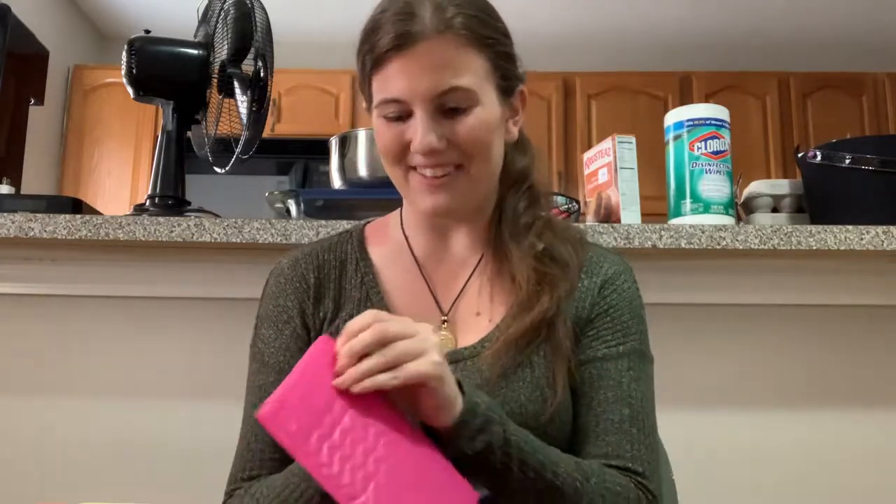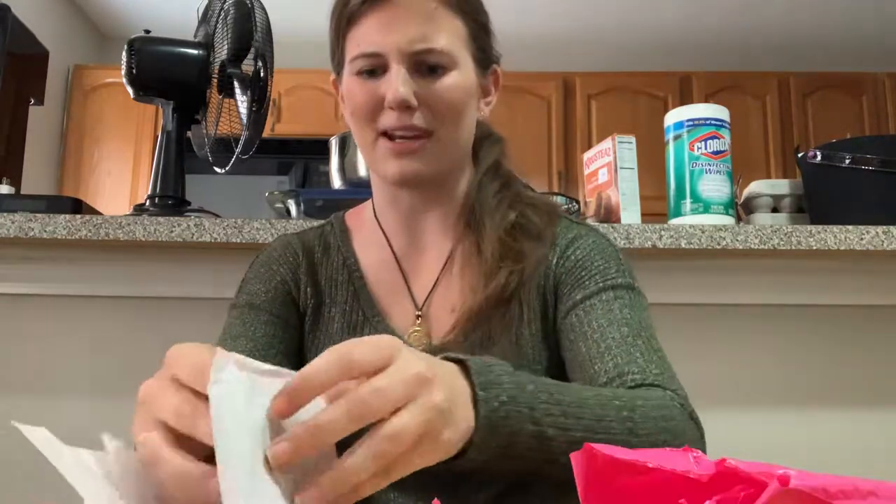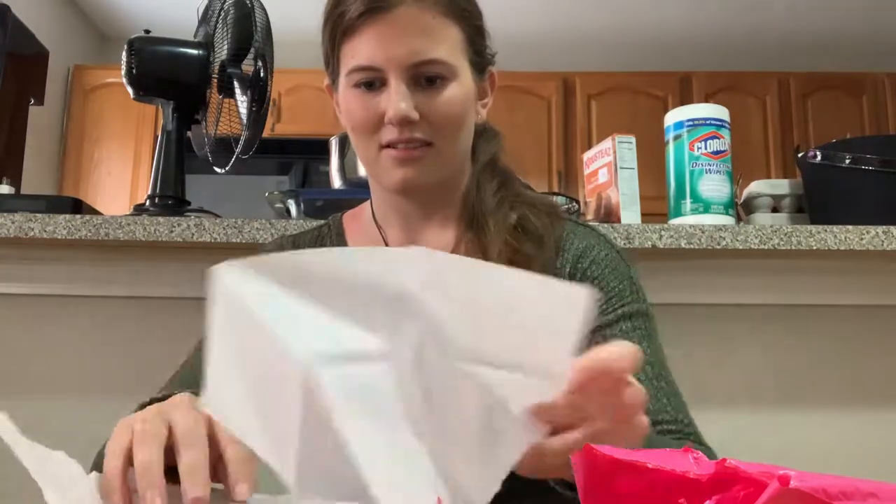Hey guys, this is going to be part of my con crunch vlog. I just got a big delivery today - I got all the things, I'm so excited! I got three things in the mail and I'm going to open them on camera. This first one is Anya's necklace - I'm really excited to show you.